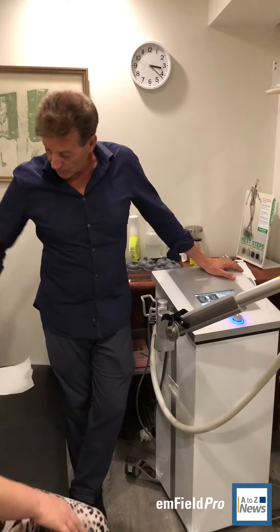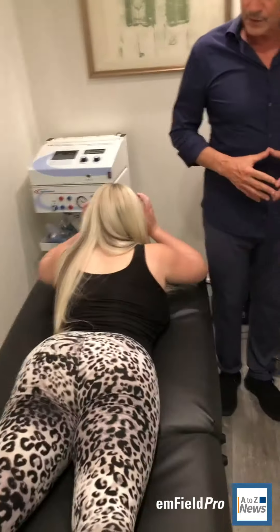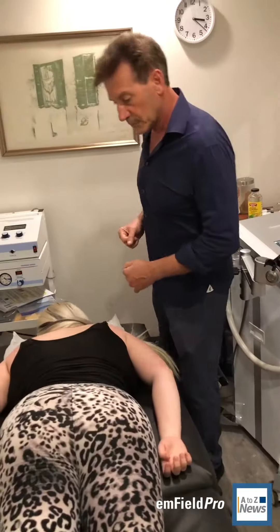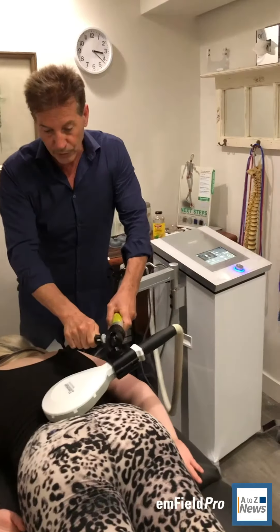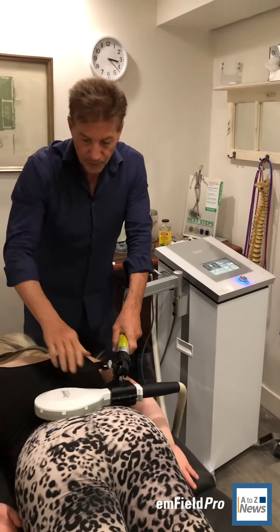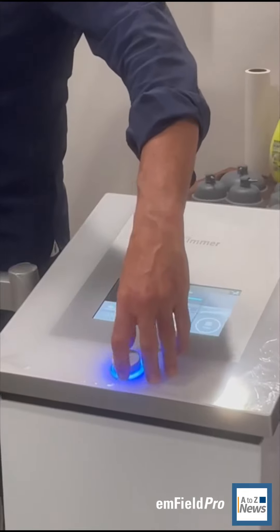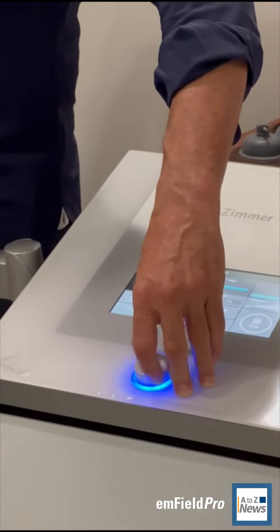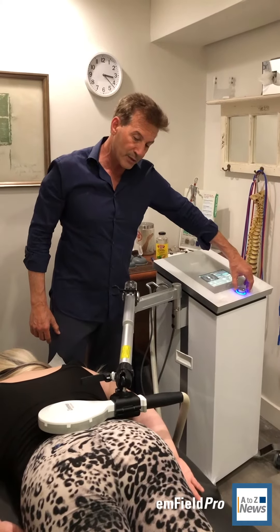We're going to start on your lower back, so face down. For anything that needs further repair and fixing, the Zimmer does get the job done. By introducing these waves, we connect it there — it shakes up the cells, stimulates cells to work better, and it's great for repairing because it goes down into the bone.